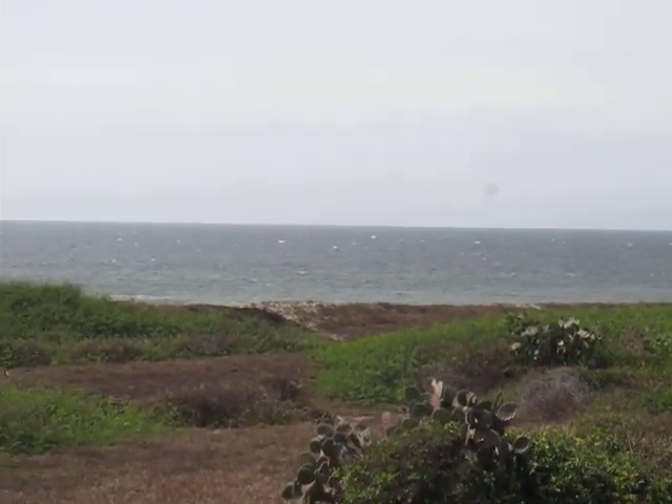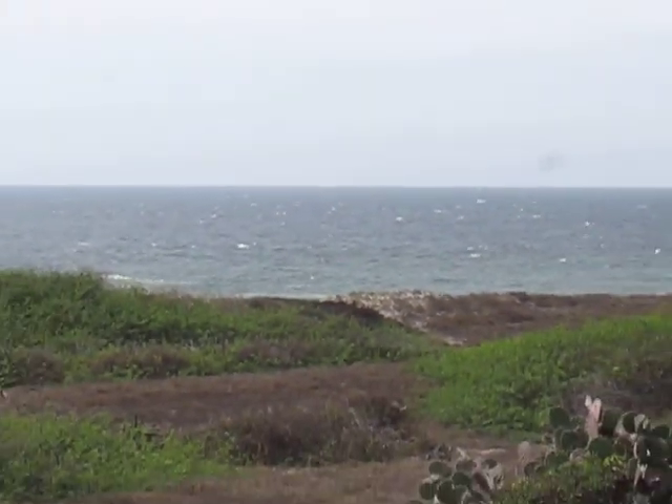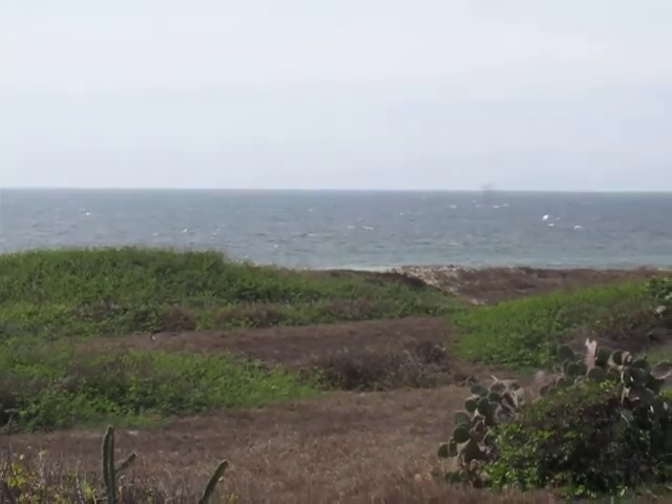I'm going to go and take some pictures of the beach.